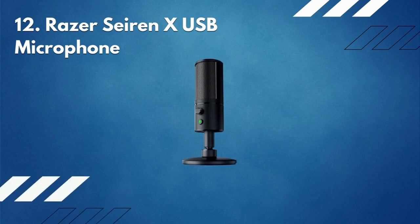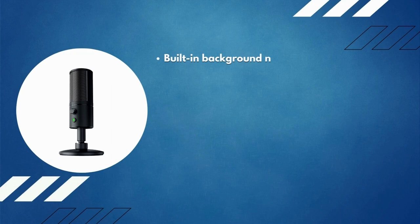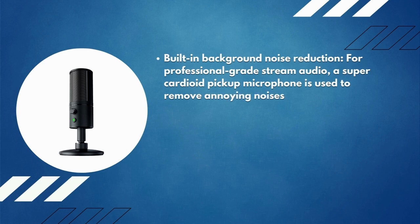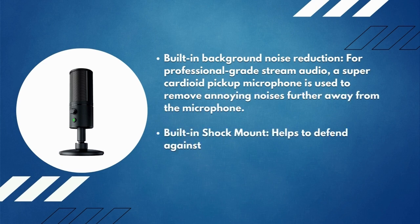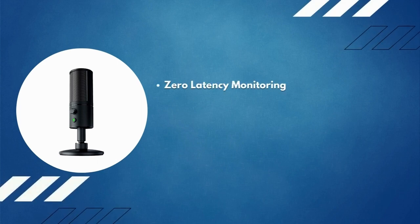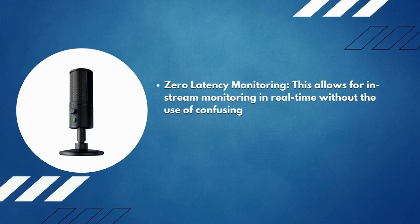Number 12: Razer Seiren X USB microphone. It features built-in background noise reduction for professional-grade stream audio. A super-cardioid pickup pattern is used to remove annoying noises further away from the microphone. A built-in shock mount helps defend against bumps by dampening vibrations for a smooth and uninterrupted audio experience. Zero latency monitoring allows for in-stream monitoring in real time without confusing echoes.